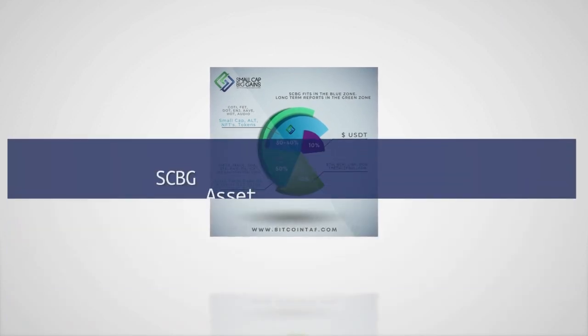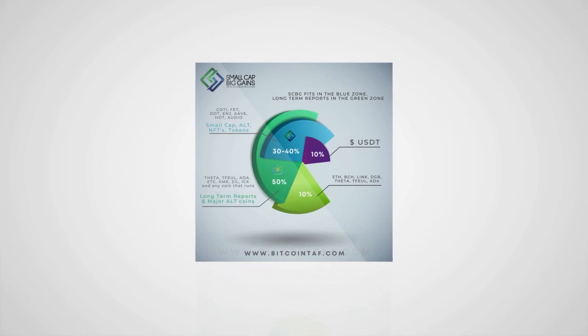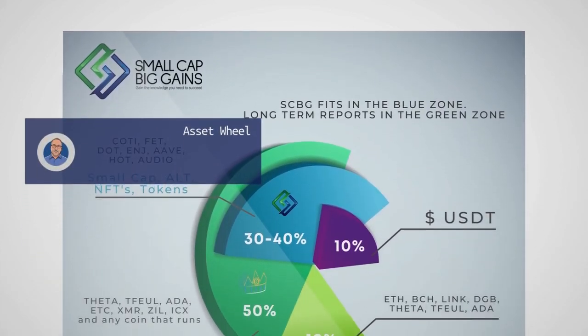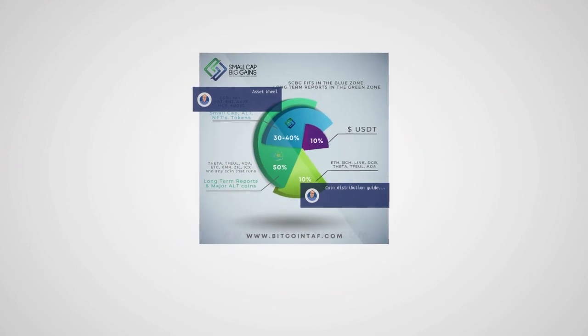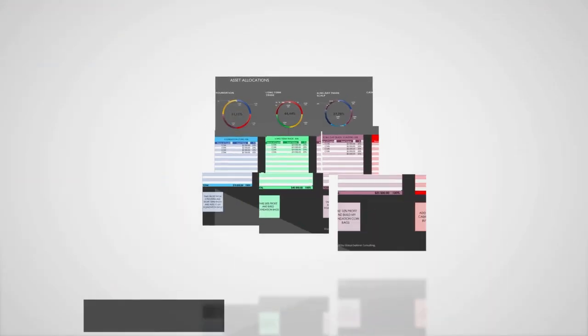The Small Cap Big Gains Asset Management Wheel provides a quick and effective way for you to analyze your portfolio to ensure that it is well balanced and you have the right coins in the correct proportions to achieve your financial goals. Simply follow the instructions on the asset wheel page and enter your coins into the correct buckets on the asset allocation page.